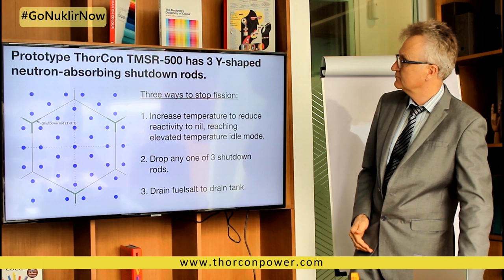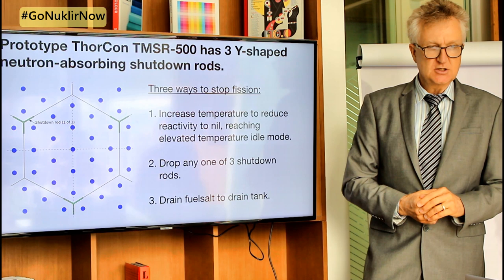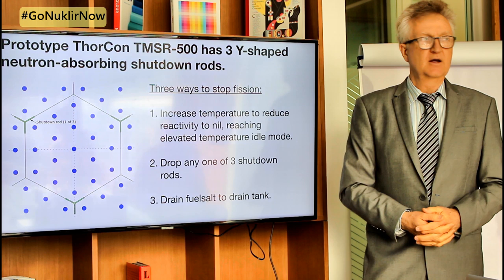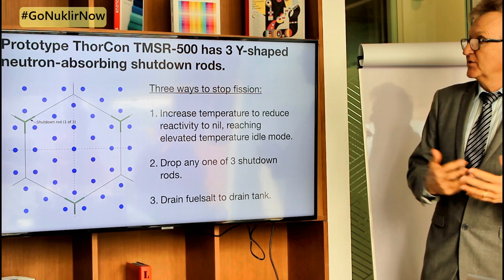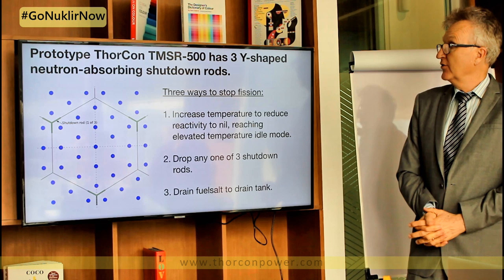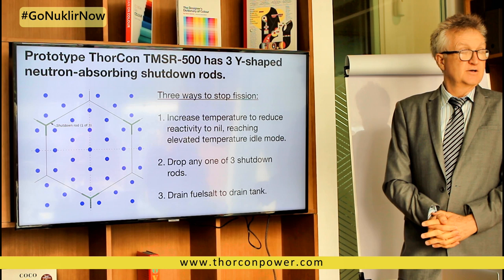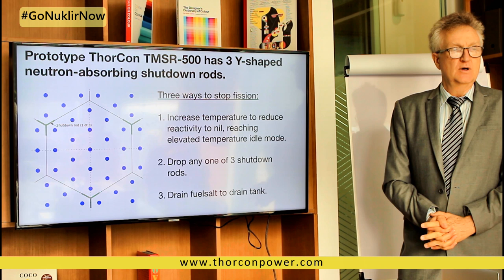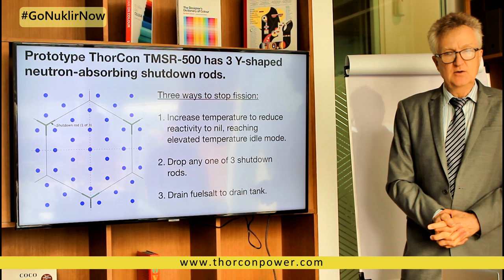We have three shutdown rods — any one of them can shut down the power plant and stop fission, giving triple redundancy. They operate with a magnetic catch: if you go over temperature, the electricity to the magnetic catch is cut off and the rods fall by gravity in about two seconds. The other way you shut down is through a negative thermal coefficient of reactivity — as the salt gets warmer, it will be less reactive and will shut itself down. If all three shutdown rods failed, the reactor would heat up and shut down within about 80 seconds just from getting too hot.